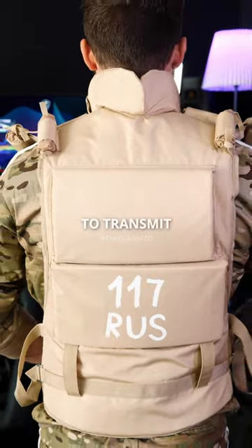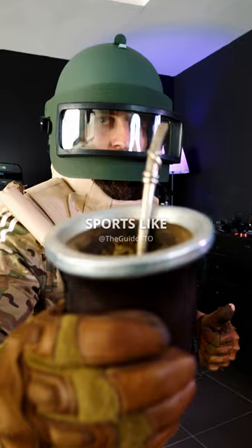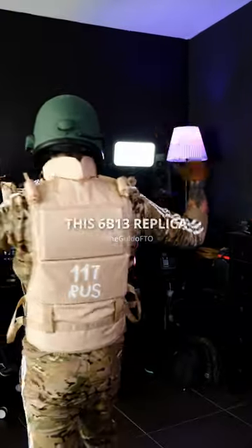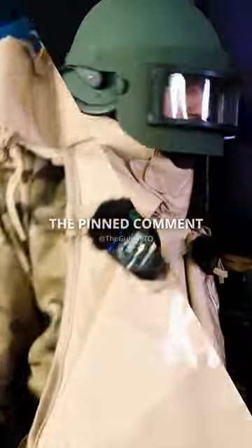The bad thing is this vest is not going to transmit Killa's aimbot, but you can use it for cosplay, collection, sports like Airsoft and paintball, or whatever you want. This 6B-13 replica is from NF Strike. Check out the pinned comment for more.